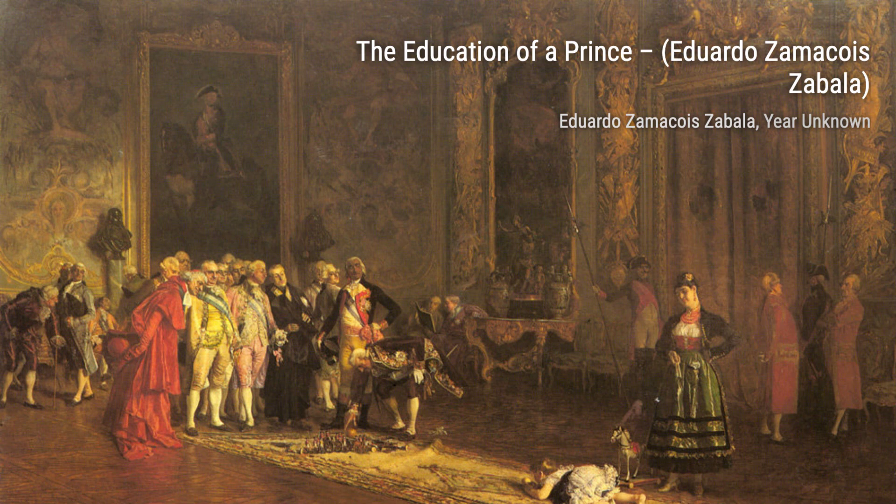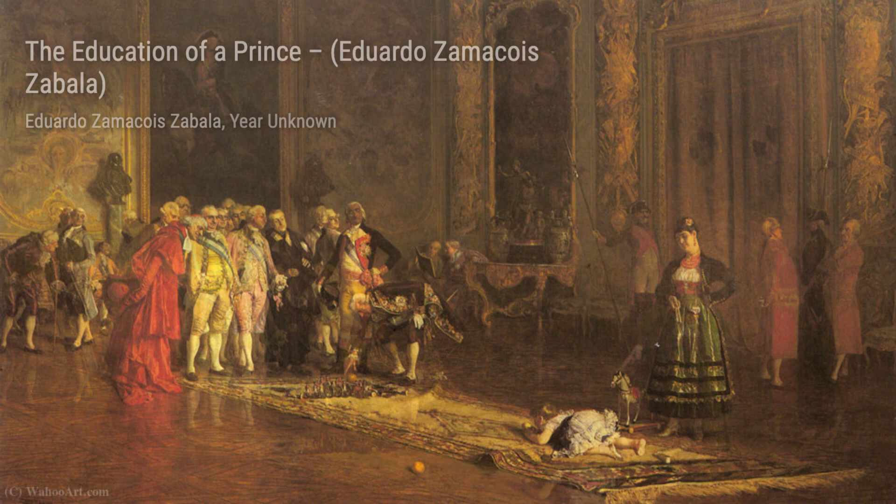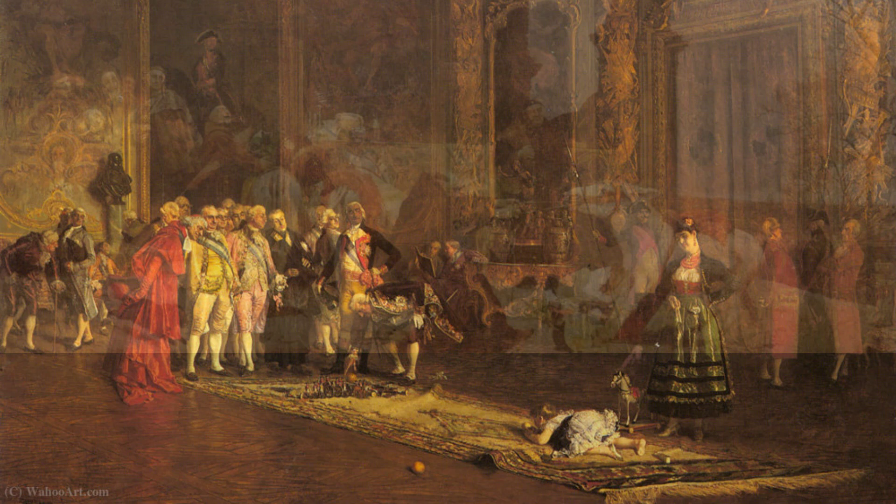Moving on to The Education of a Prince, Zamacois portrays a tender moment of a young prince being taught by his tutor. The artist's attention to facial expressions and the play of light and shadow adds depth and emotion to this captivating piece.